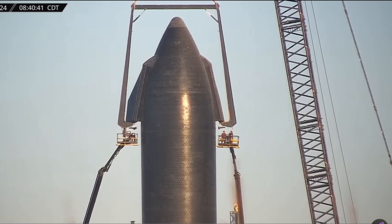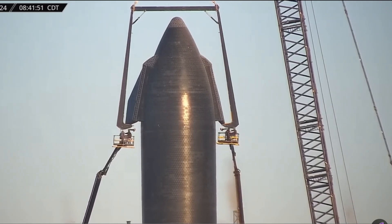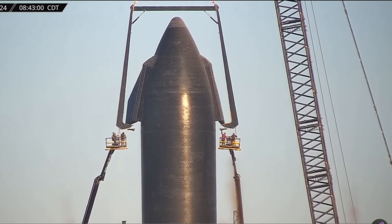But what adjustments are needed for Starship and why? Let's get into this and more in today's episode of Space X-Flight.